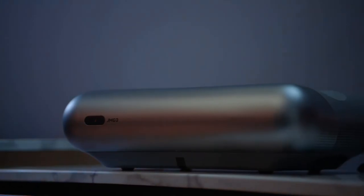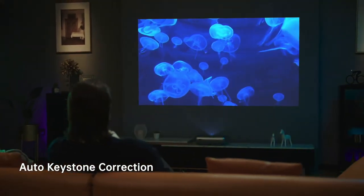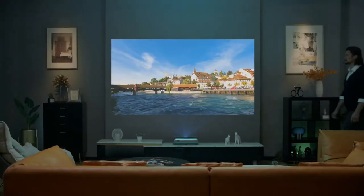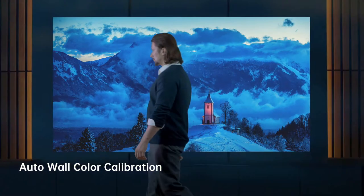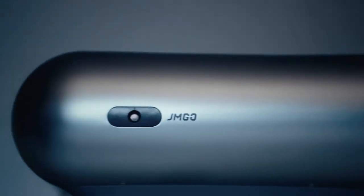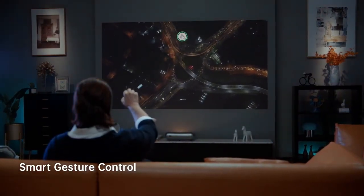The Zero Perception Intelligent System offers auto-keystone correction that accurately corrects the unevenness of the projection. The O1 Pro intelligently detects the wall color temperature, retaining the original colors of your movie. With simple gestures, you can easily control the volume or speed.